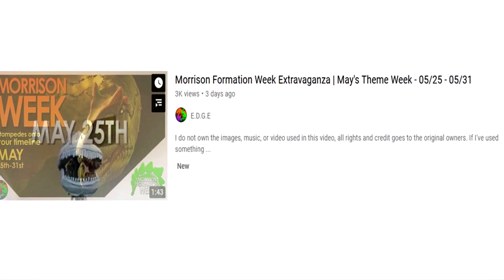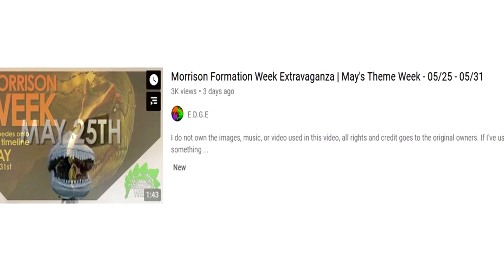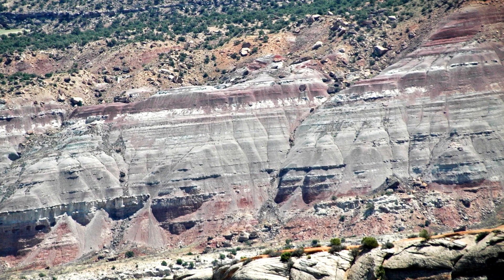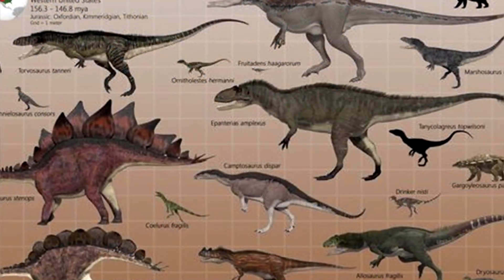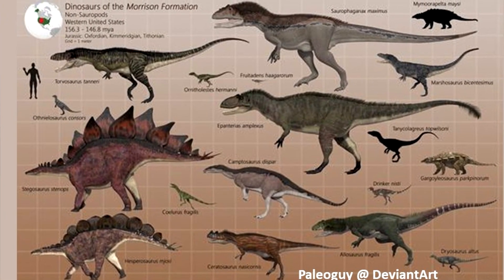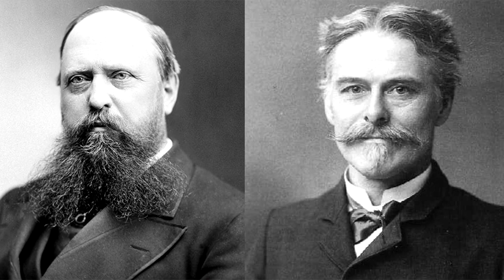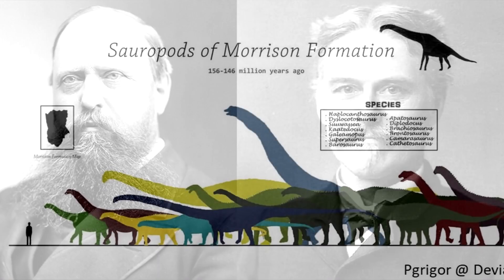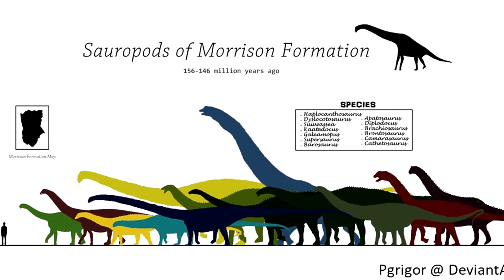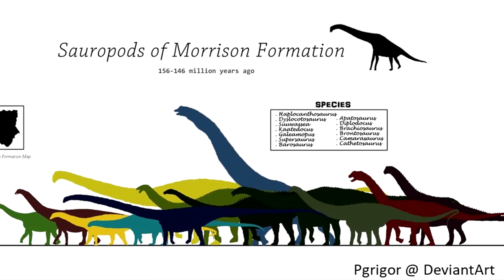Edge just declared Morrison Formation Week, and just like with Moses Saw Week, we're encouraged to post anything related to it. The Morrison Formation refers to a distinct sequence of sedimentary rock from the western United States. It includes many popular dinosaurs from the upper Jurassic, and is probably most famous for being the nexus of the deplorable Bone Wars between Othniel Charles Marsh and Edward Drinker Cope. So today I want to share with you representatives from my favourite dinosaur group, the sauropods — and mainly why each one is special to me, rather than scientific accuracy.